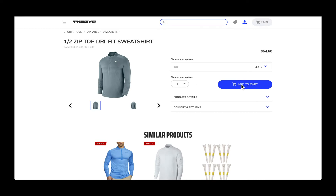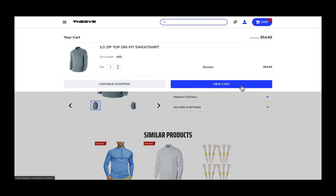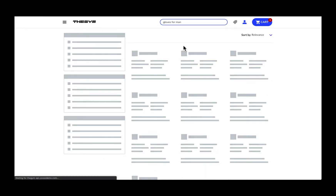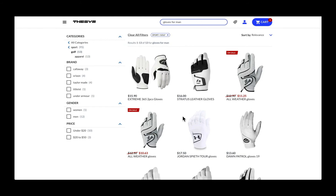In this example, when the shopper searches for gloves after adding a men's golf shirt to the cart, the results are tuned to prioritize golf gloves over snowboard gloves, which may actually have a higher overall popularity, but in this case are less relevant for the current shopper in the current session.